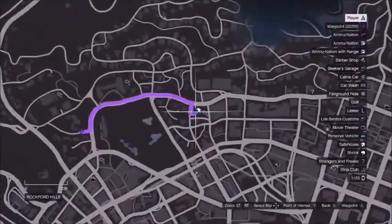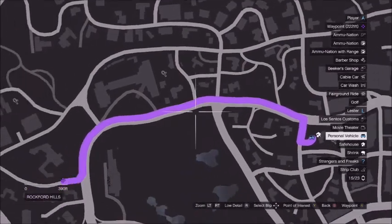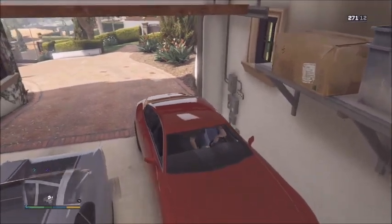As you can see guys on the map, it is very close to Michael's house. Literally just put a marker on the side road next to the golf course and you'll come across it. Let's put something good on the radio and head down to the Playboy Mansion.